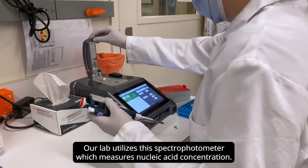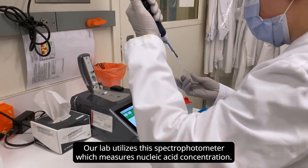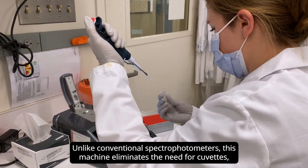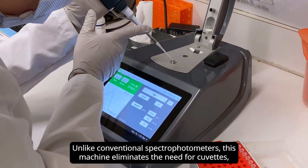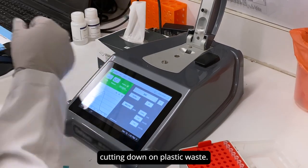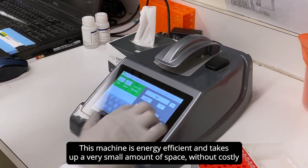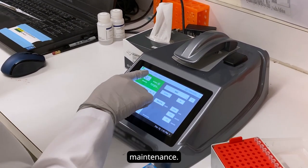Our lab utilizes this spectrophotometer which measures nucleic acid concentration. Unlike conventional spectrophotometers, this machine eliminates the need for cuvettes, cutting down on plastic waste. This machine is energy efficient and takes up a very small amount of space without costly maintenance.